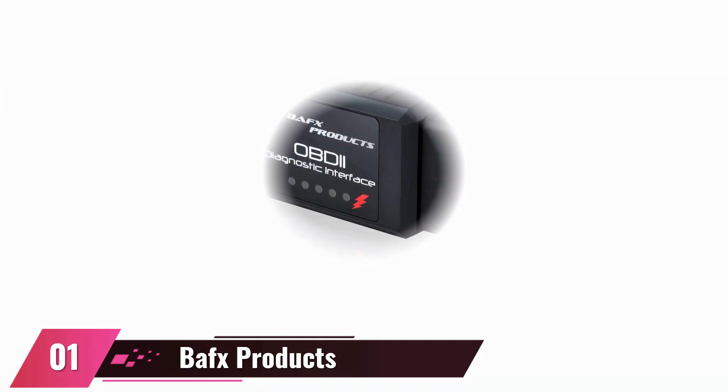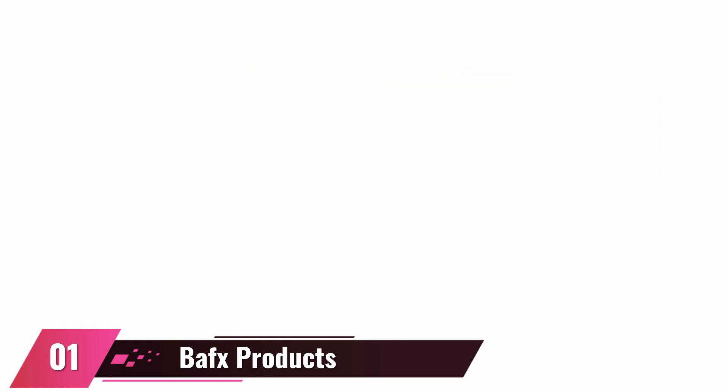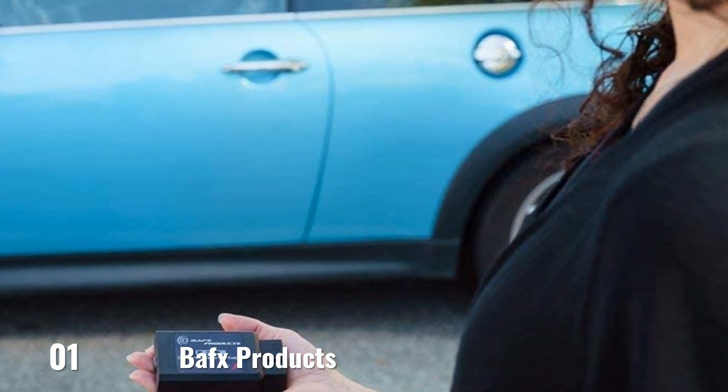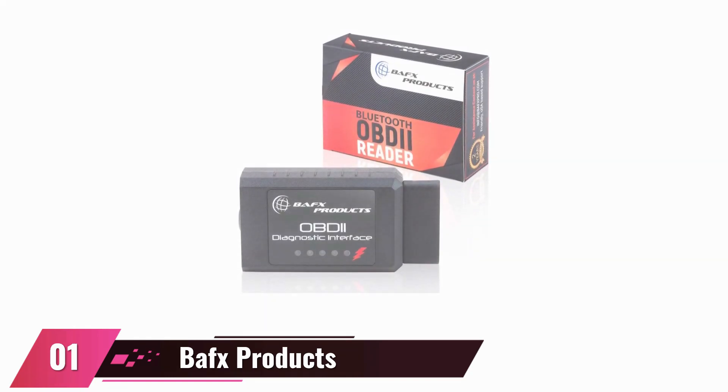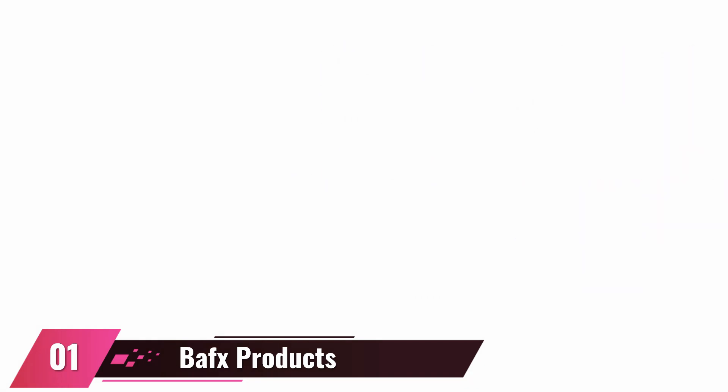At number one: Bafx Products OBD2 Scanner. This is a Bluetooth device that is compatible with Windows and Android devices. It functions seamlessly on CAN and J1850 OBD2 protocols and supports vehicles from 1996 upwards. The device supports various third-party apps so that users can download any app they are comfortable with to run the OBD2 scanner. Monitor crucial information regarding your vehicle, such as fuel pressure, O2 data, EVAP system, and so on. A downside to using this device is the inability to monitor the TPMS, ABS, oil change, and SRS. It also isn't compatible with iOS devices.